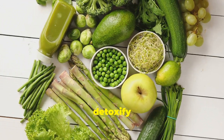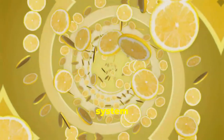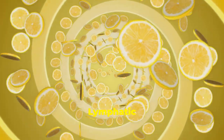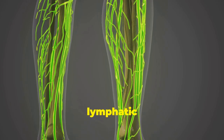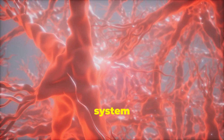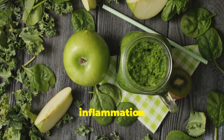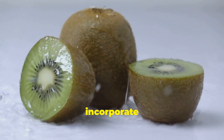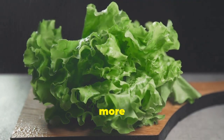Ever wondered how to reduce swelling and detoxify your body naturally? It all starts with a healthy lymphatic system. This often overlooked system plays a crucial role in removing toxins and waste from your body, keeping your immune system strong. In this video, we're diving deep into the top 10 foods that can give your lymphatic system a boost, helping you fight inflammation and feel your absolute best.